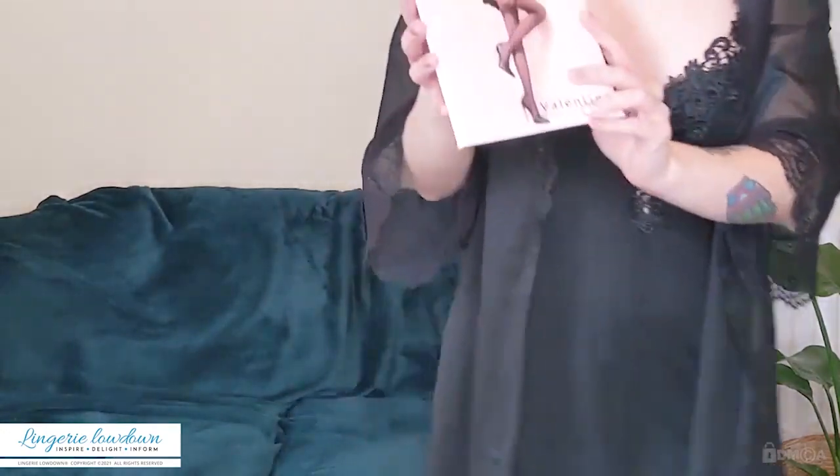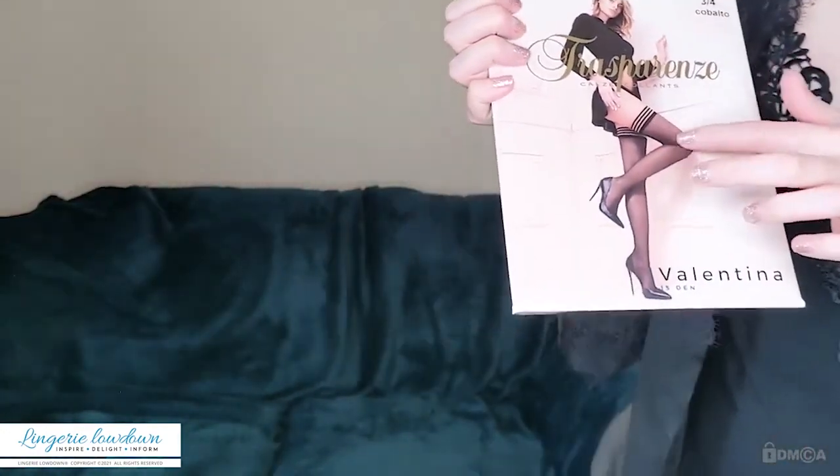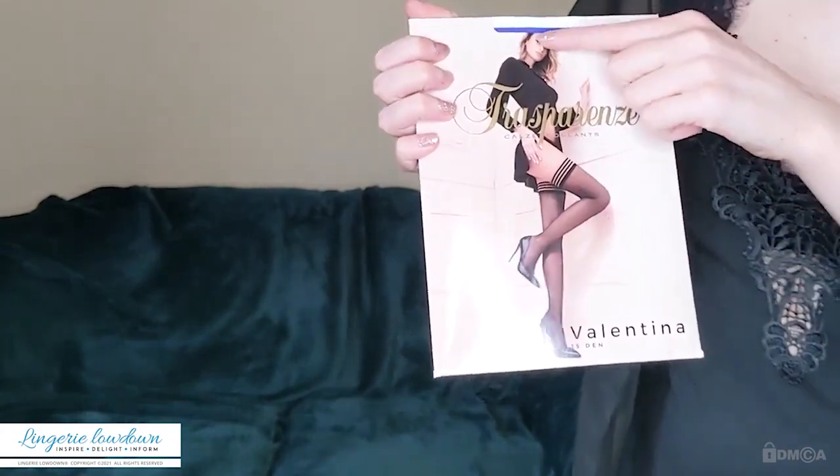The last pair of tights I reviewed from Trasparenze were a size 3 and they fit me like a dream — they were perfect. So I'm hoping that these hold-ups fit me just as well. I'm going to come a little bit closer with the packaging so you can see what they look like. On the model she has a black pair on, but if you can see in the top of the packaging, these are really blue.